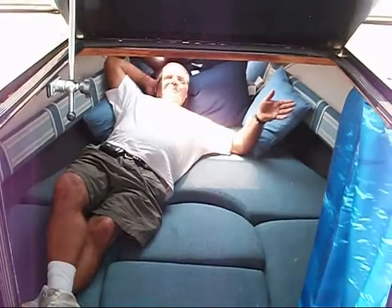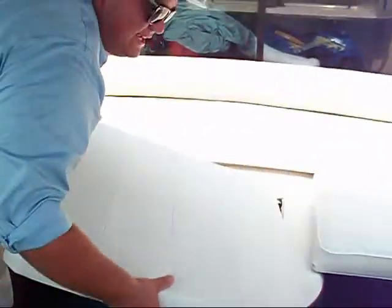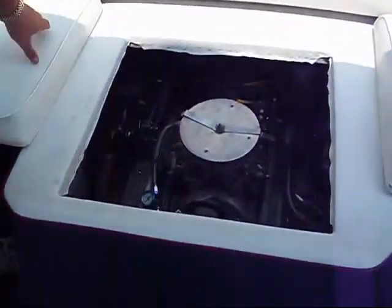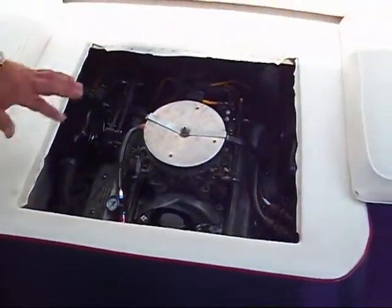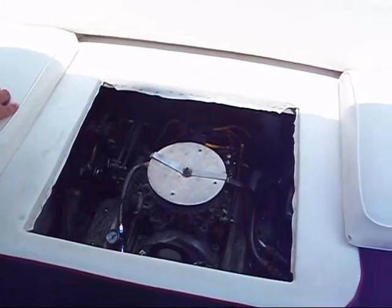And right here, folks, we have the nice, clean motor. It's a V-8 MerCruiser, just absolutely in great condition — so clean you could eat off of it. Out of power there, folks, this thing will absolutely get up and go.